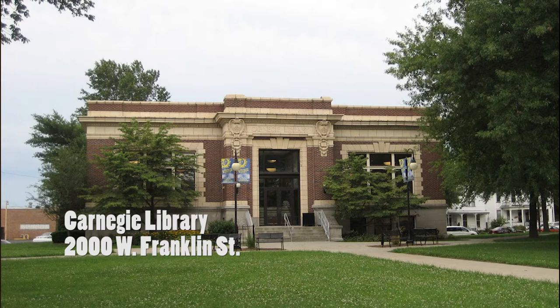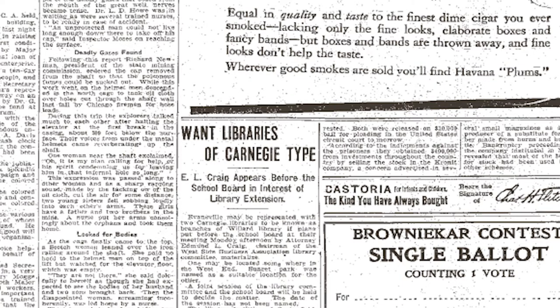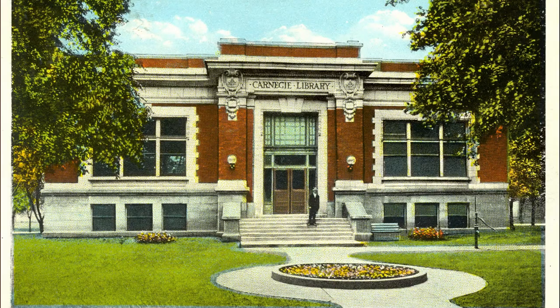An anchor of the West Franklin Street Historic District was a gift to the city by one of America's richest citizens. In 1910, attorney E. L. Craig appeared before the school board requesting the construction of two new libraries of the Carnegie type. These libraries were funded by Andrew Carnegie, one of the nation's leading businessmen who strongly believed that libraries and education could help the common man advance. He funded 164 libraries like this one on West Franklin Street.